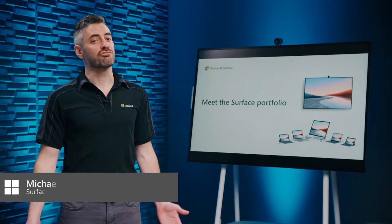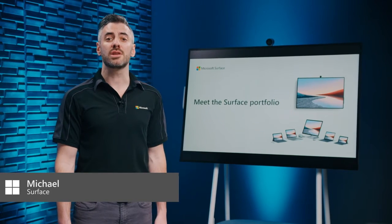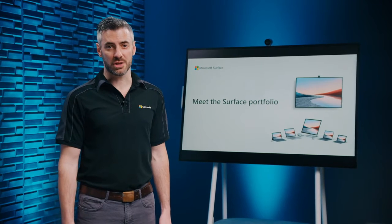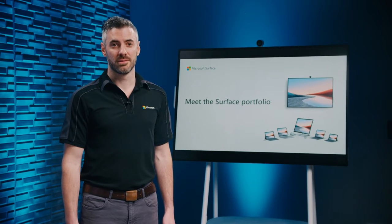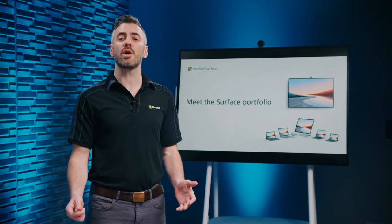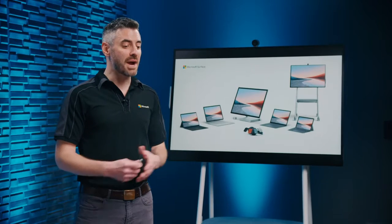The modern workplace is rapidly changing. Innovation and creativity are fundamentals in business, with silos and cubicles fading away in favor of organic collaboration. Now, more than ever, users need the right device for their unique workflow. The Surface family has been meticulously designed to change the way we work and address the new challenges of the modern workplace. This is our Surface family.